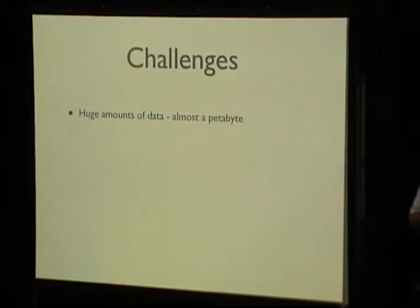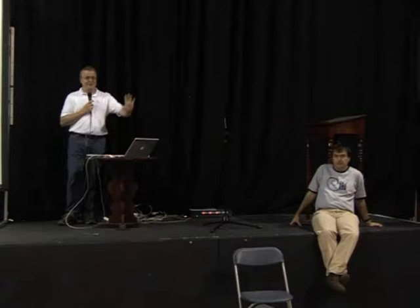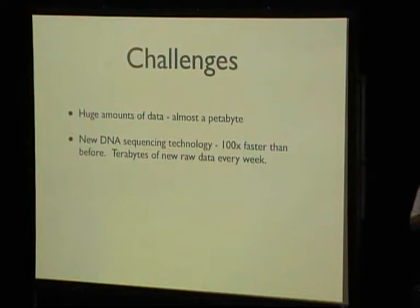The challenges we face: we have about a petabyte of storage and it's growing fast. The biggest increase in storage requirements is a new sequencing technology — one of these new machines produces as much DNA sequence as 100 of our previous generation, and we're about to buy 20 of them. Each one generates about a couple of terabytes a week of raw data. The scientists like to keep this stuff forever, but we've finally said this is enough — the storage will just cost too much money and disaster recovery would take too long. They also want it all in an Oracle database, and we already have an Oracle database that is 80 terabytes.